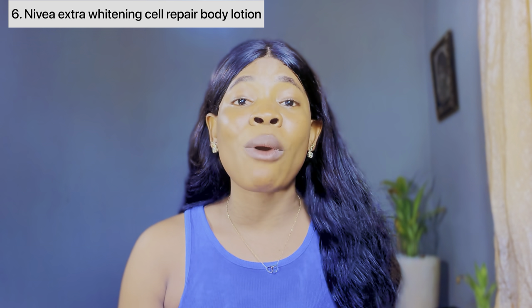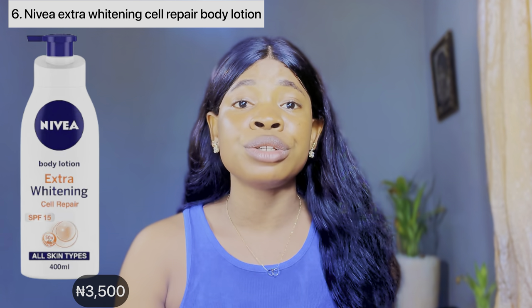The sixth and final Nivea body lotion is the Nivea Extra Whitening Cell Repair Body Lotion — another awesome option for fair glowing skin. It's formulated with fruit extracts, vitamin C, and licorice extracts. A cell repairing body lotion gets rid of dead skin cells to give you an even, radiant, beautiful glowing skin.